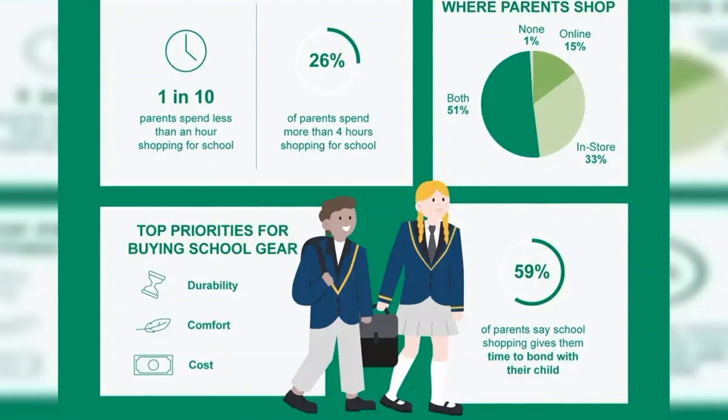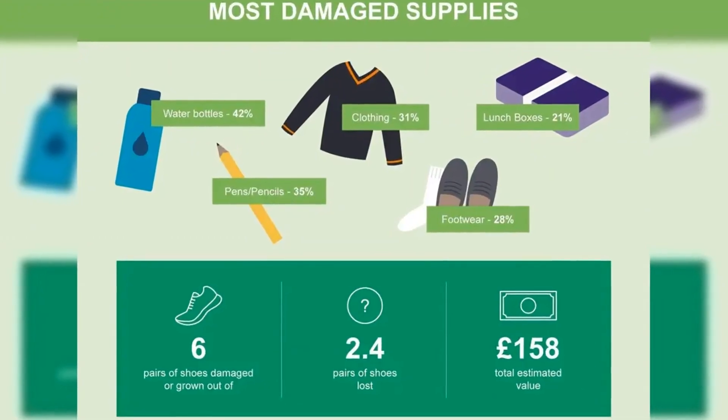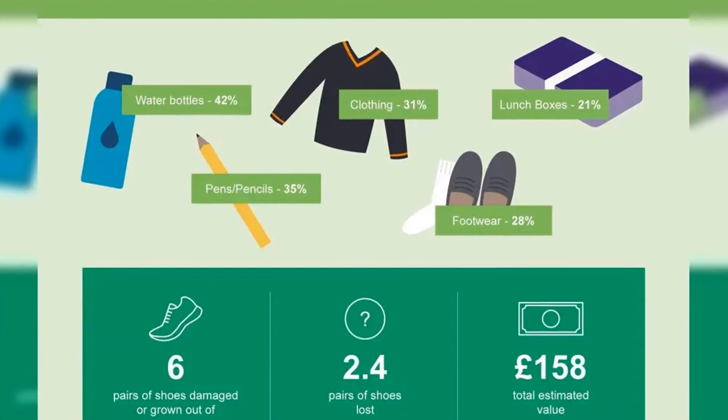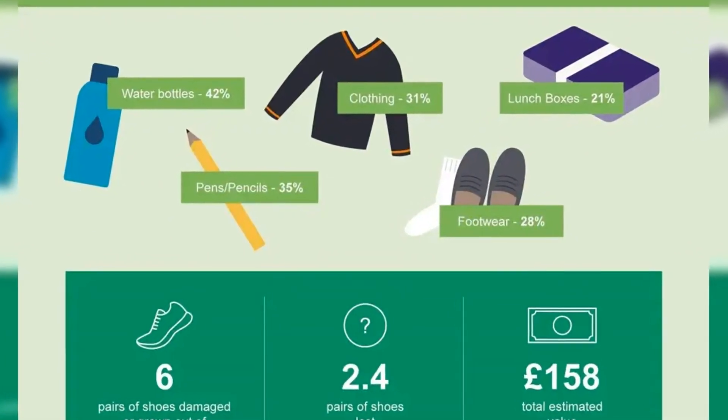Shoe retailer Deichmann commissioned the study to launch its back-to-school campaign, which is offering buy-one-get-one-half-price across all school shoes. Simon Wilson, director at the footwear chain, said: